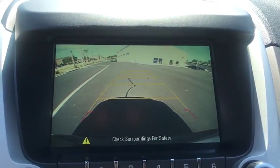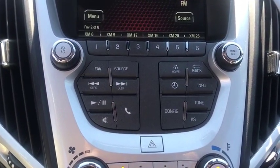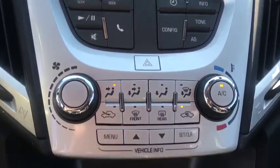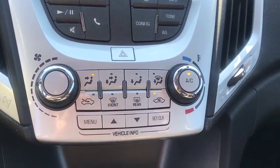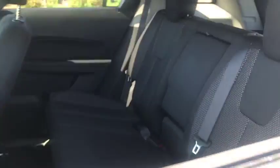Sirius satellite radio, remote keyless entry, panic alarm, brake assist, tachometer, rear window wiper, driver vanity mirror, front reading lamps. If affordable style and reliability are what you're looking for, this vehicle couldn't be more perfect.